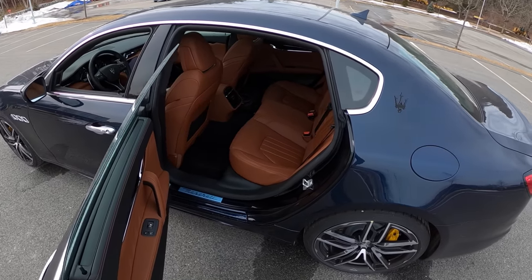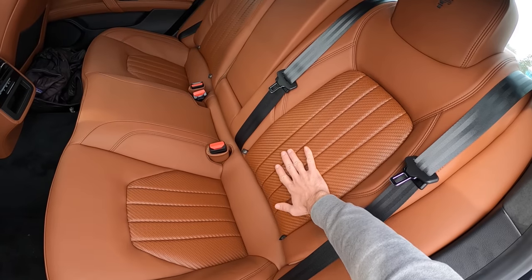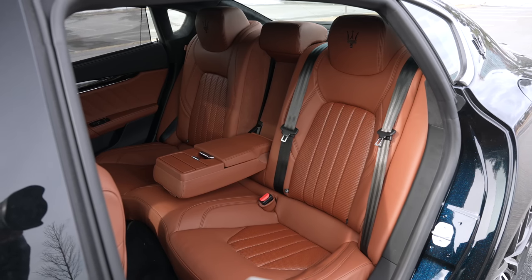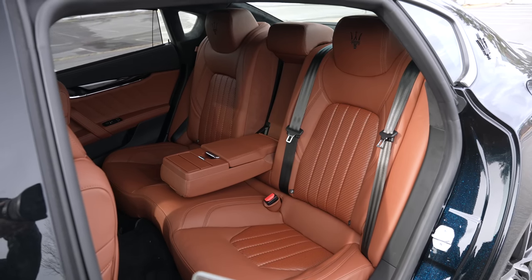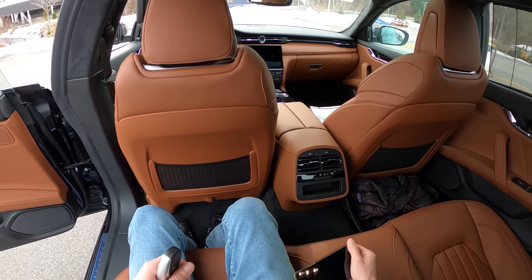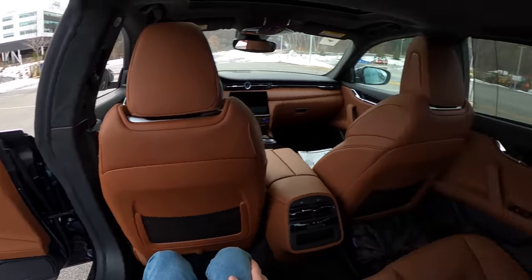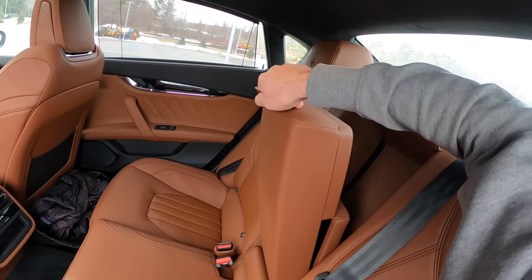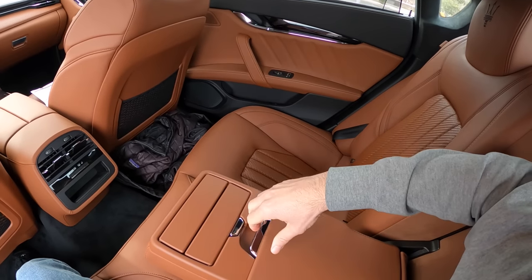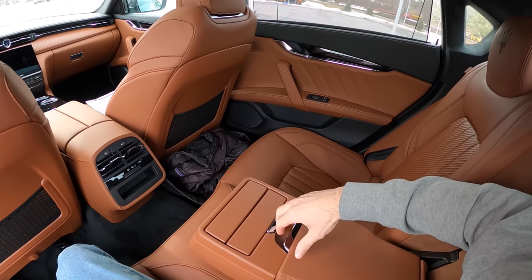In the back we've got the Zenu leather and this incredible basket-weave style that I just haven't really seen anywhere else. Sitting back here it's fairly comfortable — we have sun shades, heated seats, we are good to go.